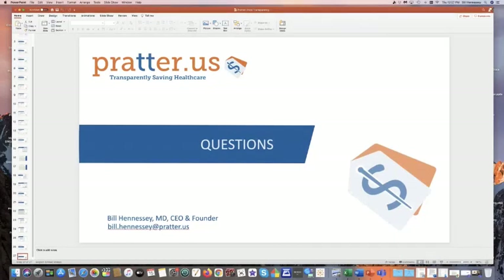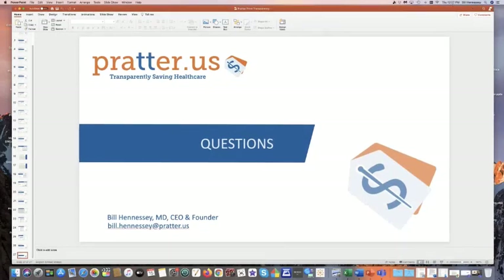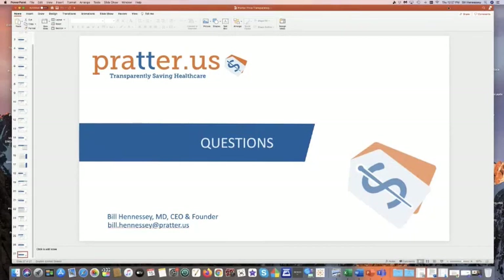Peter Grimes asked: do you have care advocates that an employee can call for pricing and help? Yes. We will leverage the employer's claims data, which becomes available on our search engine for both the employee and Prater medical billers. If the care item they're seeking is a new or uncommon one, they call us. We will do our best to call and interact with the facility to get the price.